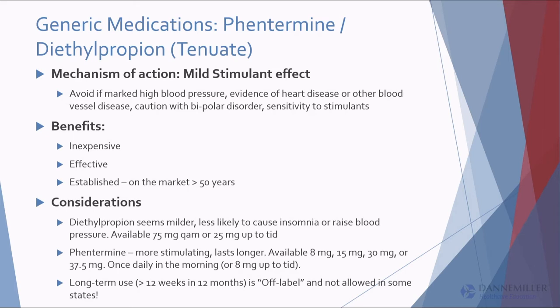Diethylpropion versus phentermine: diethylpropion is available in 25 mg intended three times a day, or 75 mg once daily — we usually do 75 mg in the morning, which works better on an empty stomach. Patients get dry mouth but generally do very well. Think of it as phentermine with fewer side effects. We've had very good experience with this one.